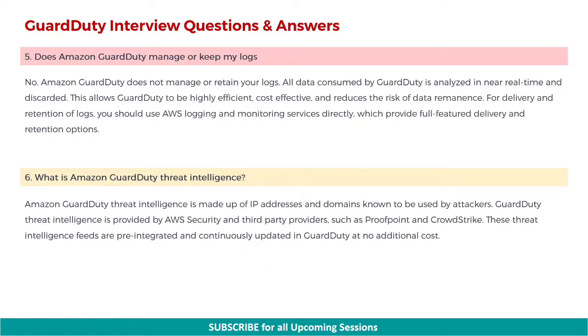Next: does Amazon GuardDuty manage or keep my logs? No. Amazon GuardDuty does not manage or retain your logs. All data consumed by GuardDuty is analyzed in near-real-time and discarded. This allows GuardDuty to be highly efficient, cost-effective, and reduces the risk of data remnants. For delivery and retention of logs, you should use AWS Logging and Monitoring Services directly, which provide full-featured delivery and retention options.